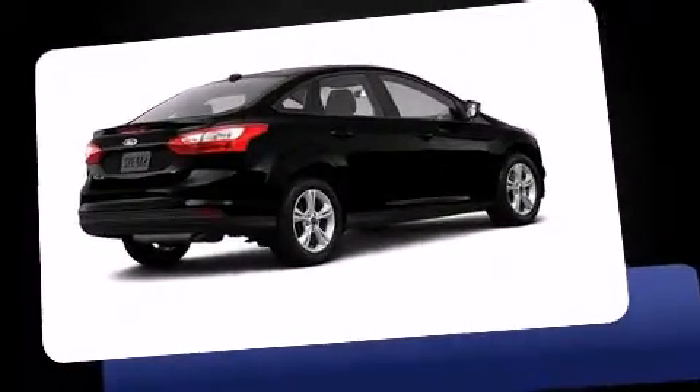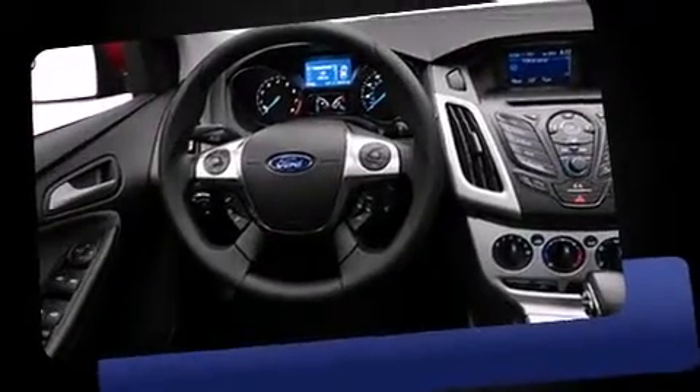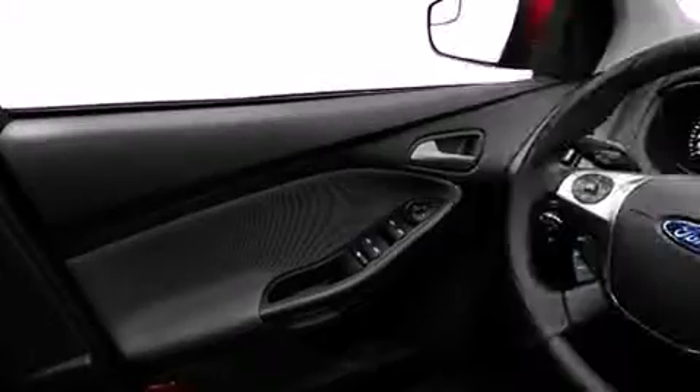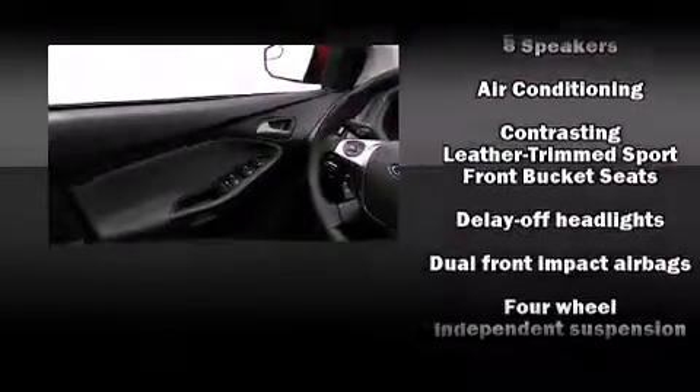Familiarize yourself with the 2013 Ford Focus. Smooth gear shifts are achieved thanks to the efficient four-cylinder engine. For added security, dynamic stability control supplements the drivetrain. Ford prioritized fit and finish, as evidenced by a tachometer and adjustable headrests.